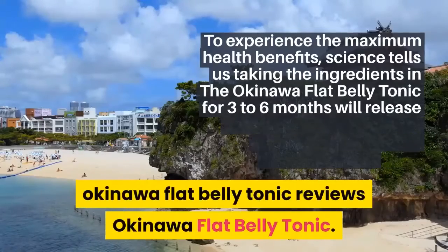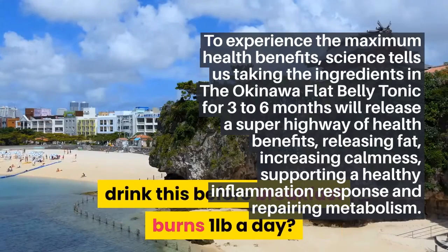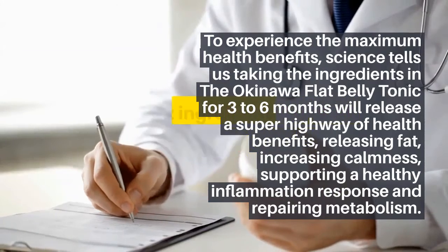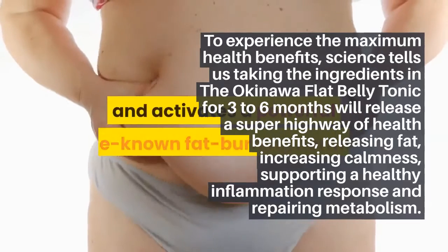To experience the maximum health benefits, science tells us taking the ingredients in the Okinawa flat belly tonic for 3-6 months will release a superhighway of health benefits — releasing fat, increasing calmness, supporting a healthy inflammation response, and repairing metabolism.